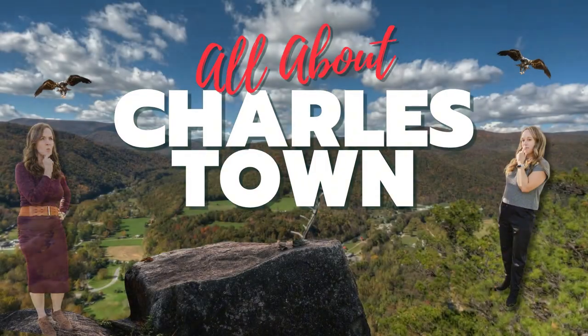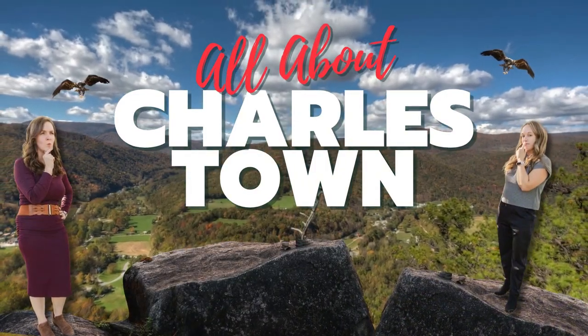Hi everyone, welcome back to our channel. Today we're diving into the charming city of Charlestown where history meets modern living. We're here to be your virtual tour guides sharing all the inside scoop on Charlestown, helping you decide if this delightful place should be your next home.